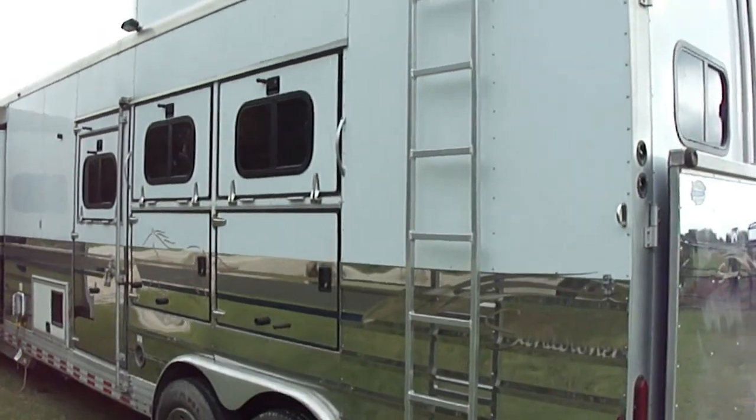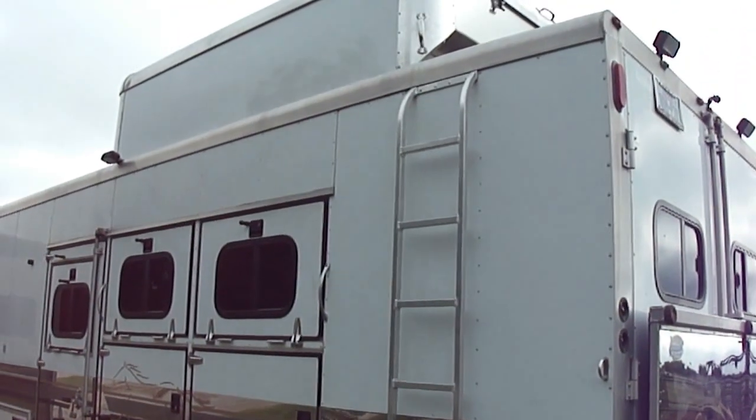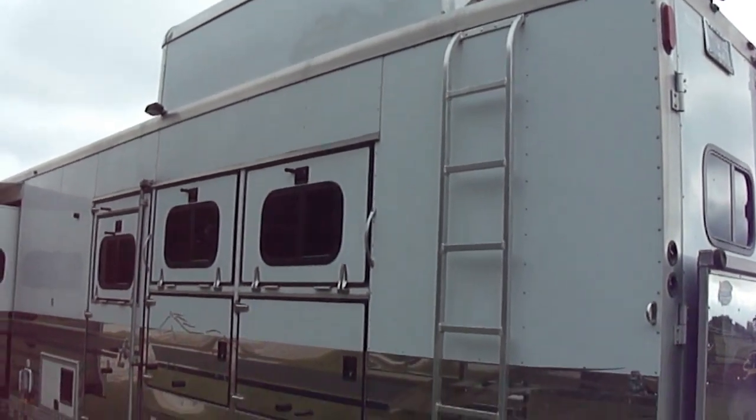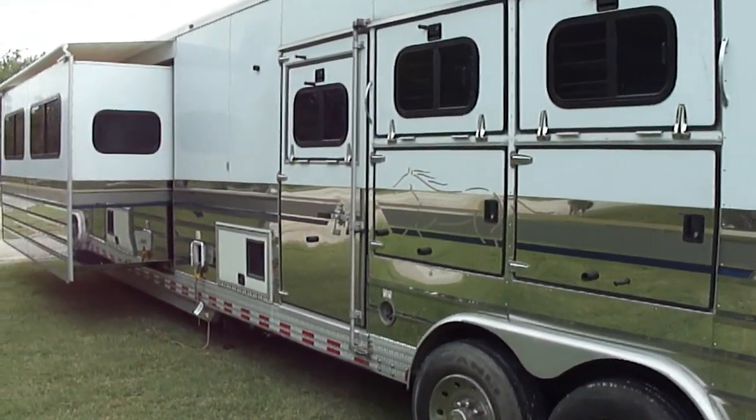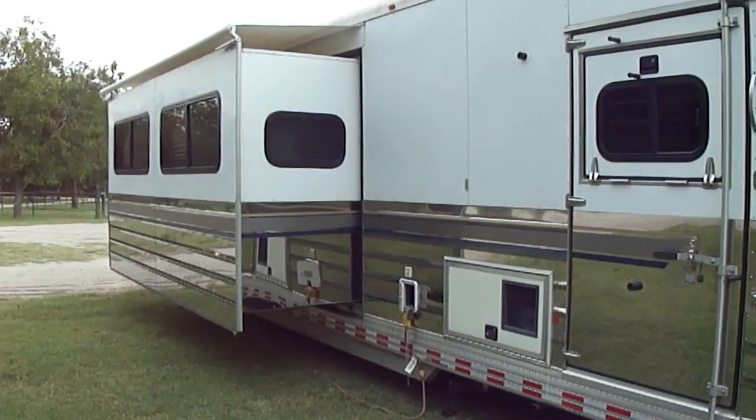It has the ladder that goes up to the hay pod, drop-down windows on this side as well, and an escape door. Here's the 12-foot slide-out.